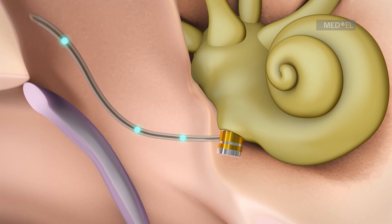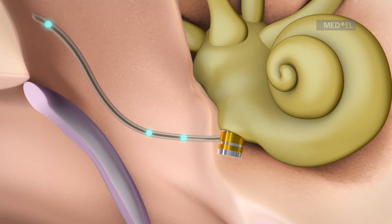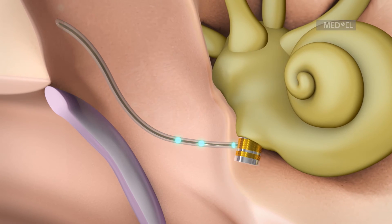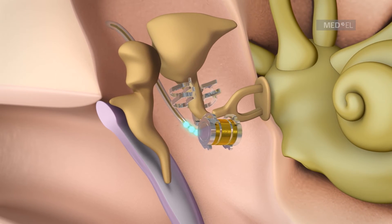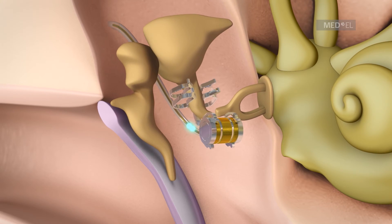Round window vibroplasty sees the FMT being placed on the round window niche for treatment of conductive and mixed hearing loss. The FMT can also be placed on different vibratory structures of the middle ear in order to stimulate movement of these structures.